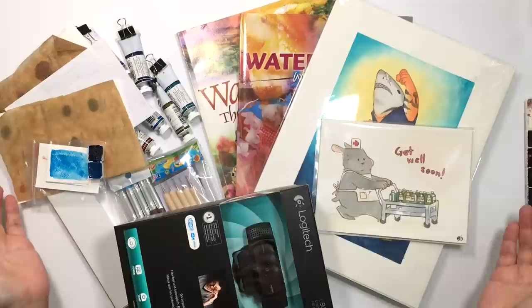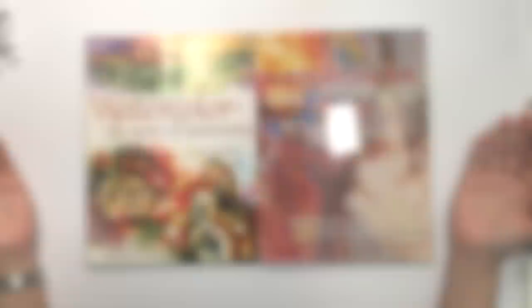Me not being able to create art means me getting busy shopping material, so here is my March art haul video.